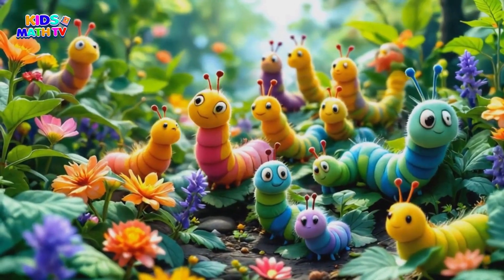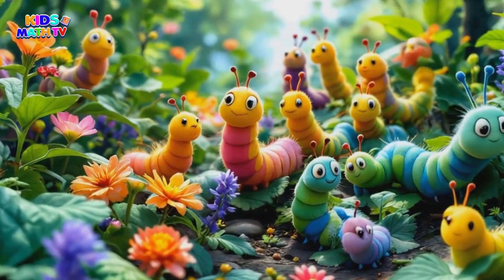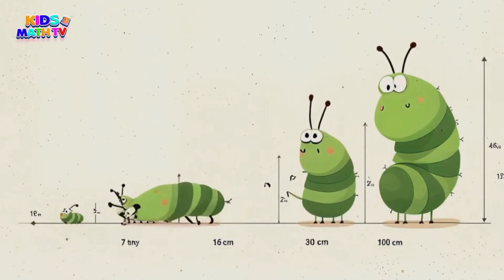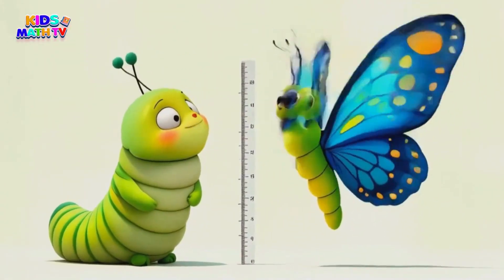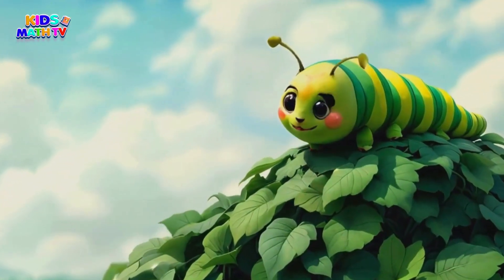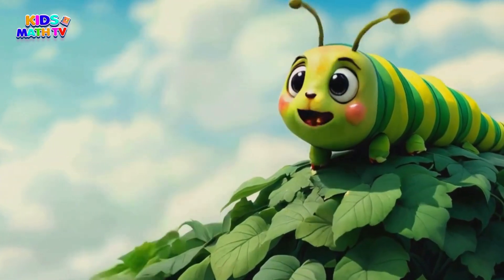Did you know that some caterpillars can eat more than 27,000 times their body weight? That's like if you ate as much as a whole herd of elephants. Nature is full of amazing surprises, and the life of a butterfly is one of the most magical transformations we can see.